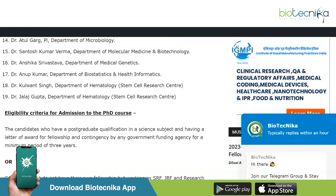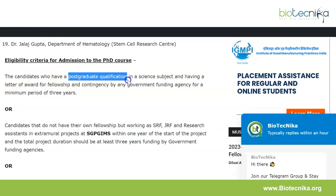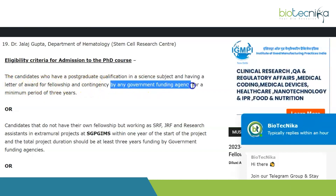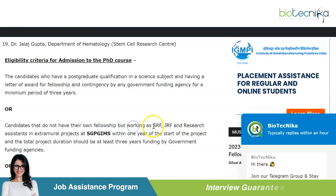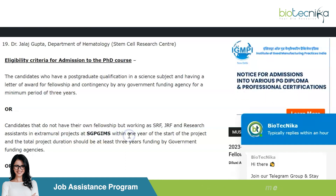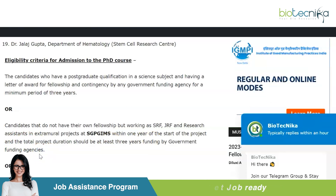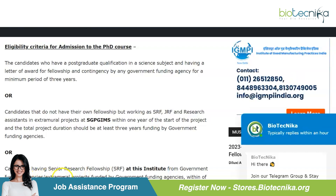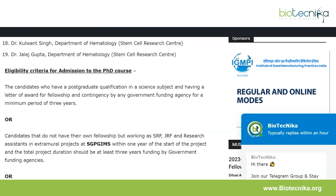Coming to the eligibility criteria, there are three types. First, candidates who have a postgraduate qualification in a relevant subject and have a letter of award for fellowship and contingency from any government funding agency for a minimum period of three years. Second, candidates who do not have their own fellowship but are working as SRF, GRF, or research assistants in extramural projects at SGPGI MS, within one year of the start of the project, with total project duration of at least three years funded by government agencies. Third, candidates holding a senior research fellowship at this institute from government funding agencies in extramural projects funded by government funding agencies within the period of having obtained the fellowship.